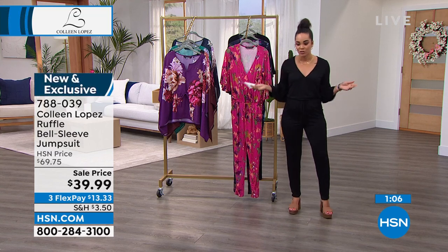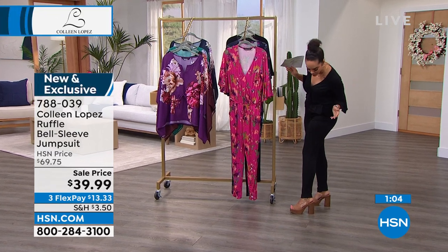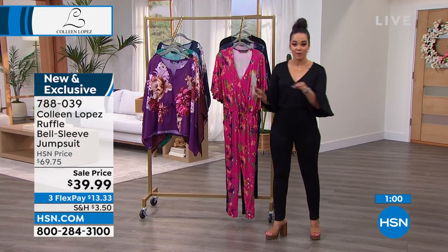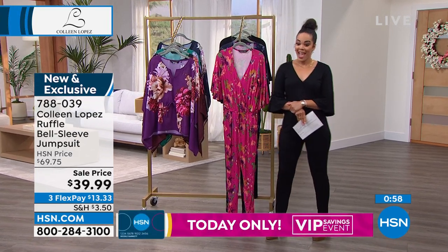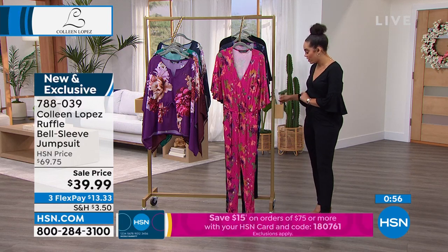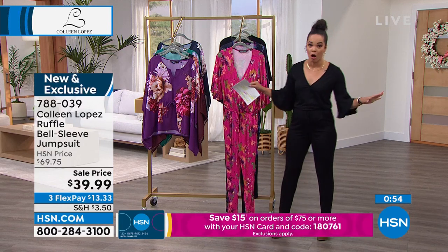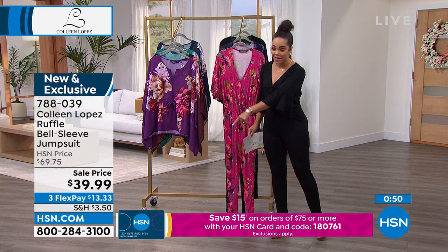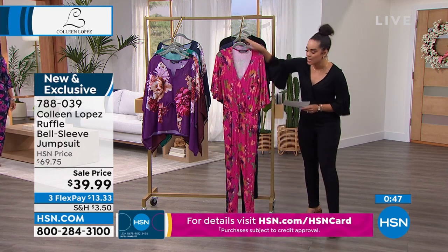I'm 5'5", so you see it hits me right at the ankle. Every review on this so far is a perfect five star. Wow. And this is last call — and anytime we hear last call, we're just like, alright, you've got to get it. Snag the savings while you can. Snag your size and your color while you can.